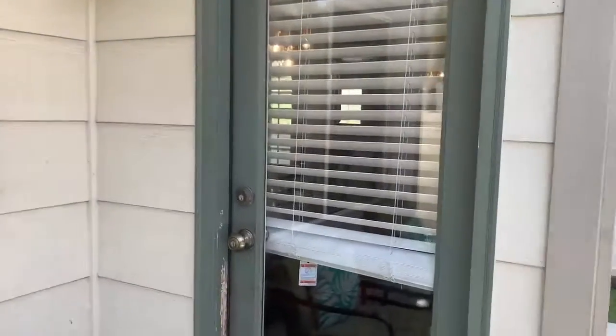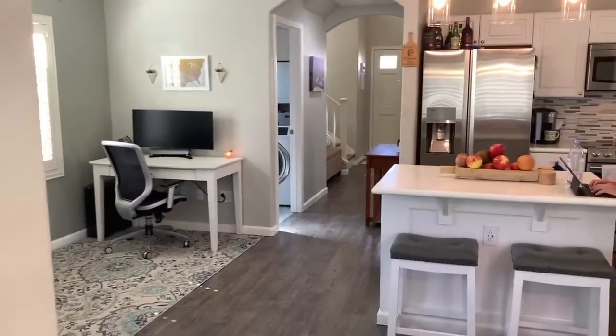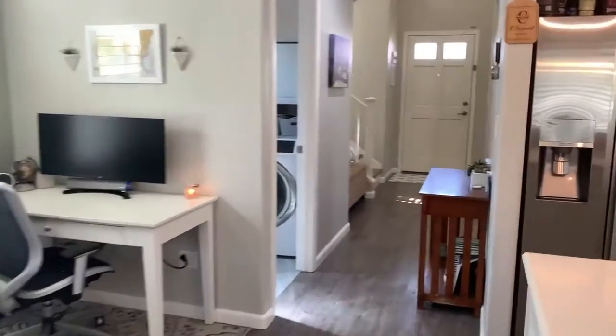All right, let's go check out the upstairs.